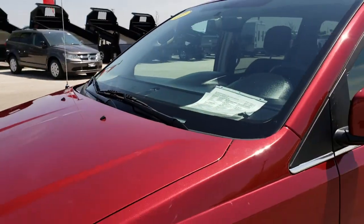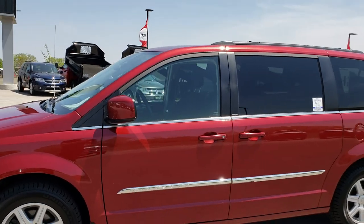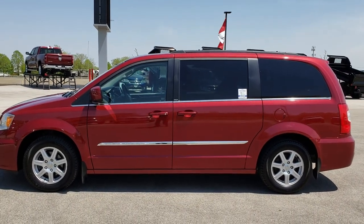This van is 100% ready to go — been safety inspected, all the fluids have been checked and topped off, fresh oil change, and four brand new tires. She's all ready to go.